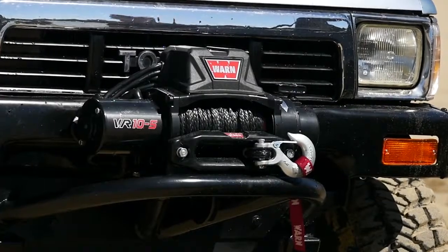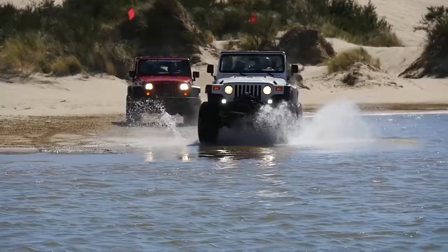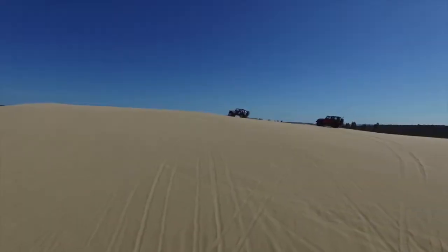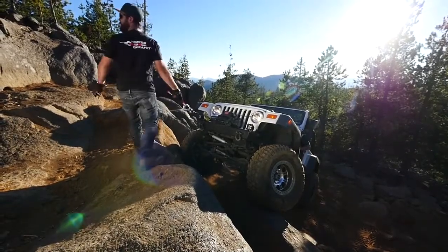Introducing the new generation Warn VR Winch. Proven by enthusiasts in the extreme mud, sand, and rock trails of the Oregon backcountry.